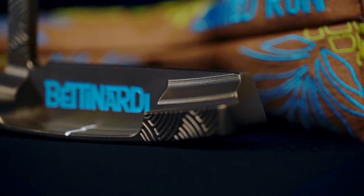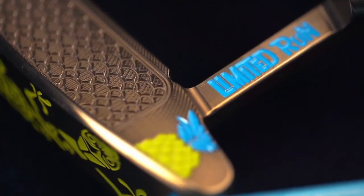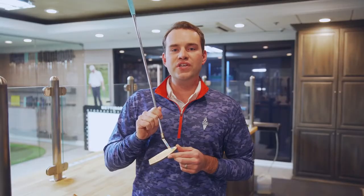The putter was milled from 303 stainless steel and has a hand torch gold flame finish throughout. It also features an ocean-inspired fit face reminiscent of the beautiful scenery in Hawaii, to kick off the new golf season.